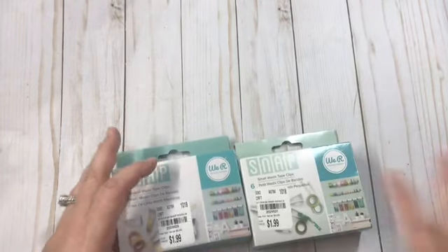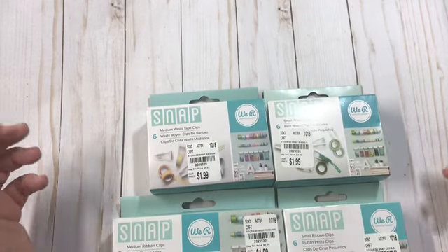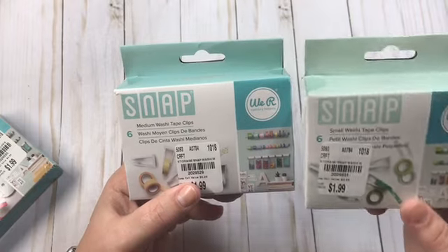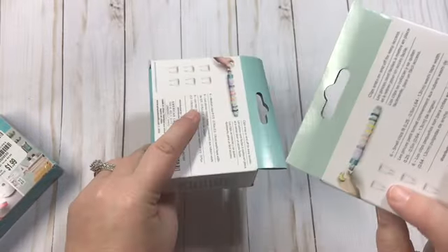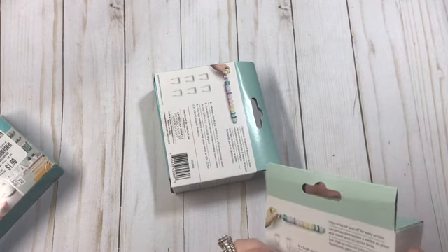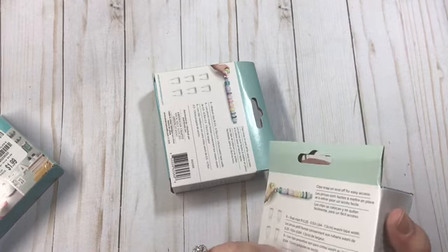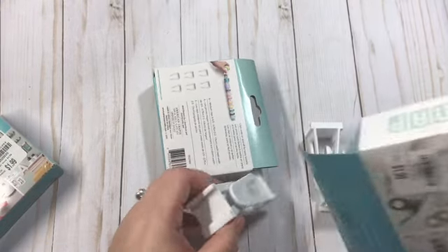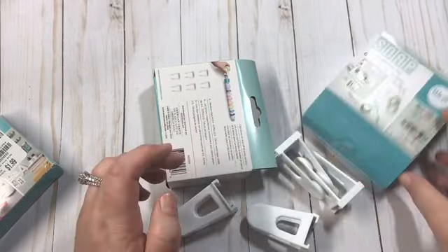And then I found these things and I haven't seen anybody haul these. I'm not really sure how they're going to work. So these right here are We Are Memory Keepers Snap — this is a small washi tape clips and these are medium washi tape clips. Let's open one up and see what it is, see if it's going to work. They're compared to $4.99 and $5.49. You get six of them in there, which really isn't bad. So these are the small ones.